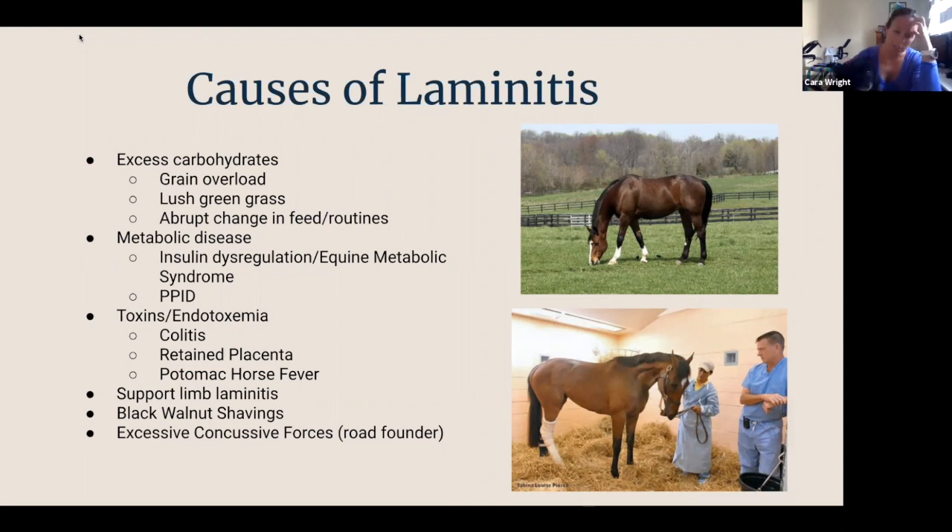One of the other most common reasons we see laminitis is a condition called support limb laminitis, where a horse has a devastating or very chronic injury on the other foot. They're not bearing weight evenly and they overload the healthy foot. A notable case is the racehorse Barbaro, who broke his ankle in the Preakness and, despite amazing surgery, succumbed to laminitis several months later because of his discomfort and inability to be evenly balanced.